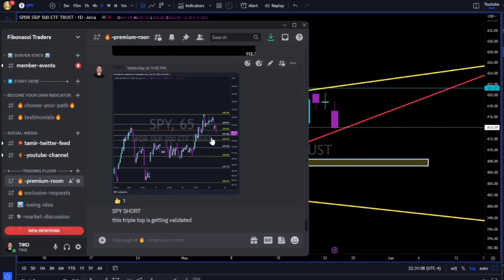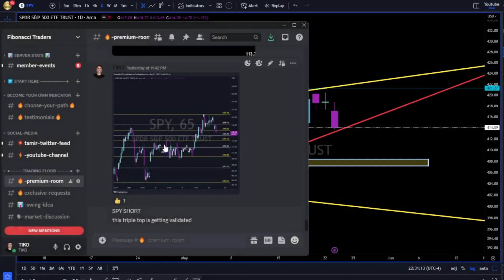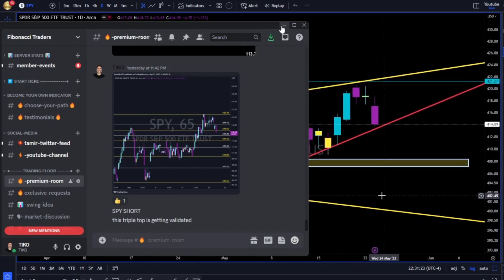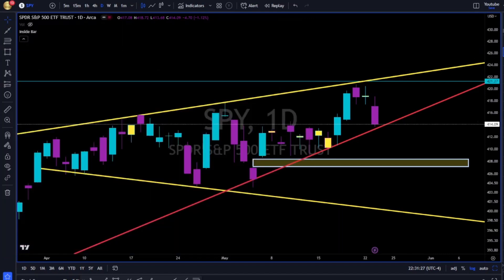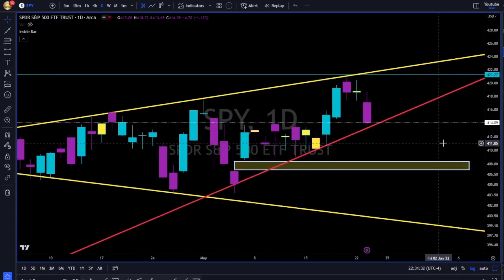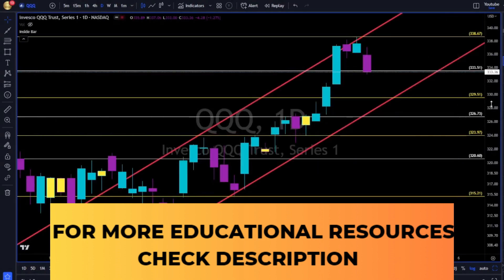We took short once price broke below the 416. We took a short idea. You're more than welcome to join us — Fibonacci Traders Discord, Fibonacci Traders Program. We are not an alert service; we are 24/7 support, guidance, everything that a trader needs to become your own indicator. Check the links in the description below.